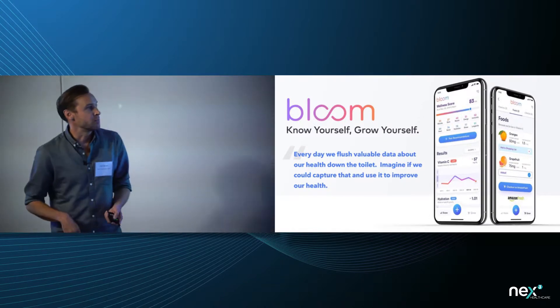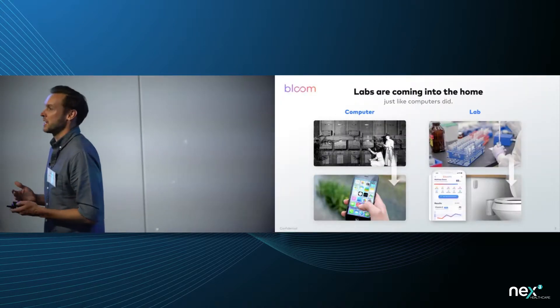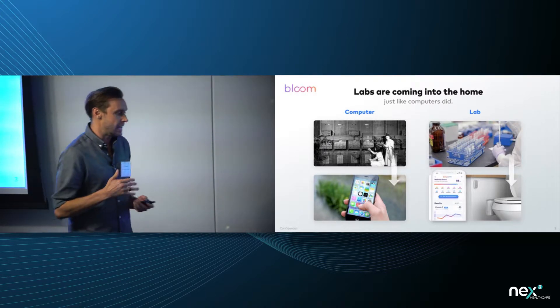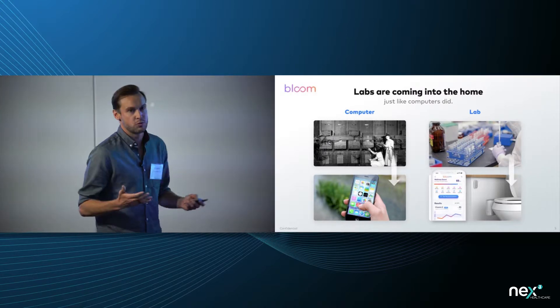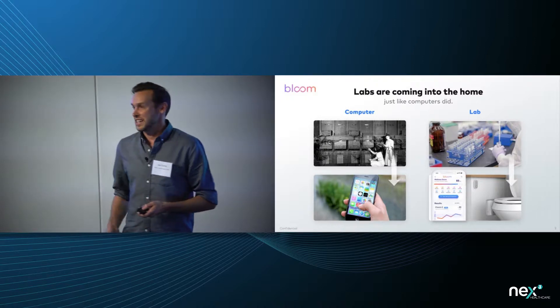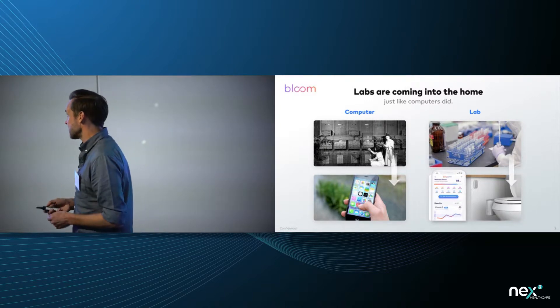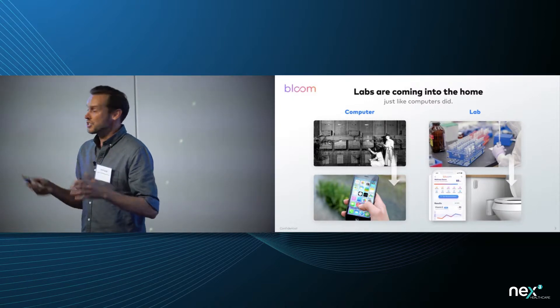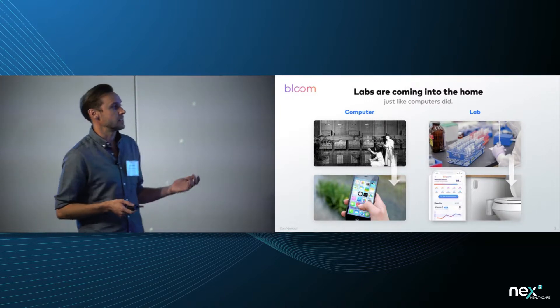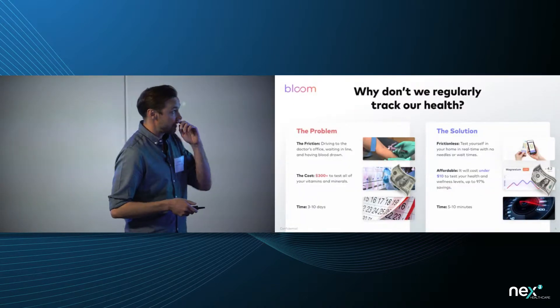What we're doing at Bloom is working on a new giant space: the lab coming into our houses. It's just like supercomputers — we had huge rooms with dozens of people running around to function those giant computers, and now we have cell phones in our pocket that do all that work. The same thing is happening with medical labs: instead of giant rooms full of people, they're now going to be sitting inside our bathrooms for us to access daily.